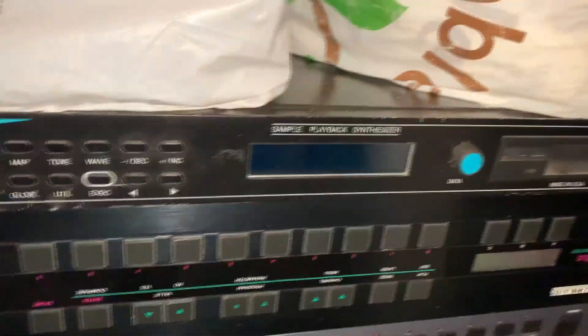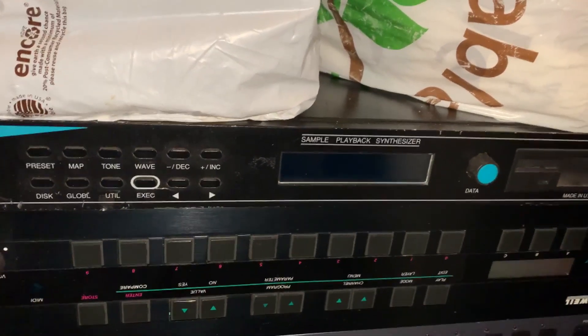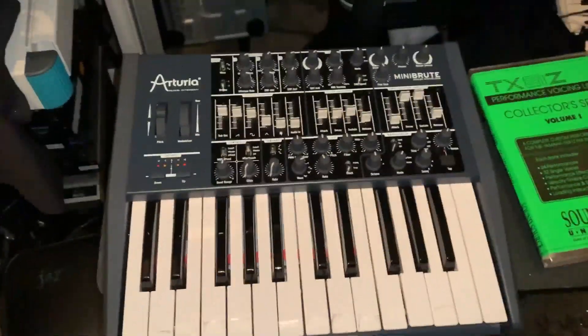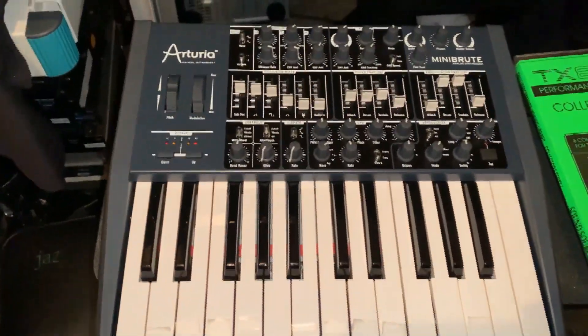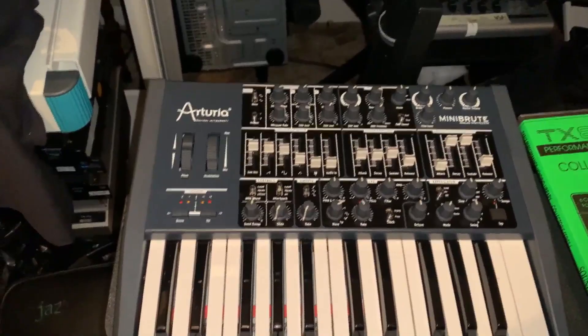A couple rack units: Yamaha A3000 sampler, classic Kurzweil rack based on the K1000 series from the K250 in the 80s, and this weird PV sample playback unit. Arturia Minibrute — really nice Steiner-Parker filter, aftertouch key bed, mini transmit to other things. The engine is obviously monophonic.